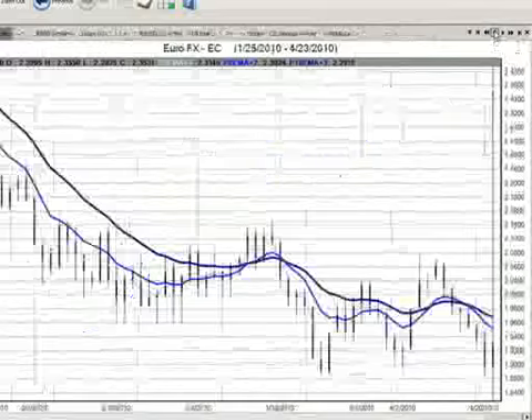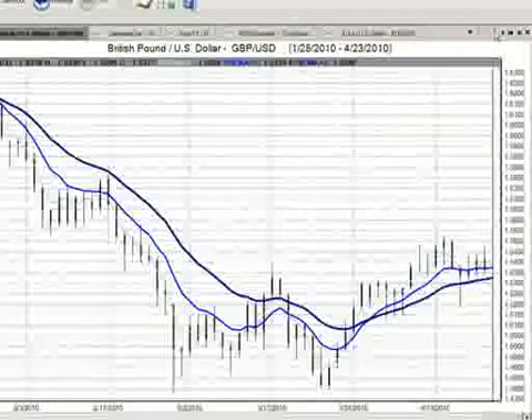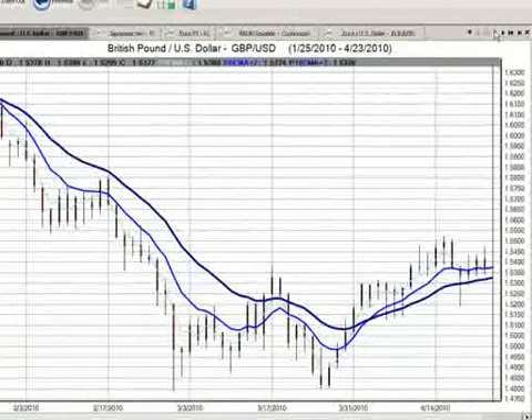Going into our next pair, we're going to look at the USD/Swiss franc. The USD/Swiss franc is essentially the same as Euro-USD — one goes up, one goes down. There's very little difference there.